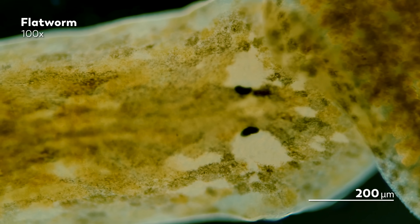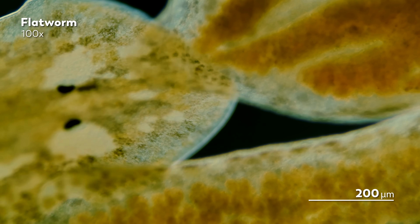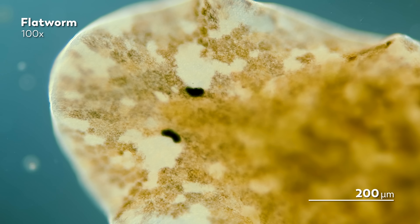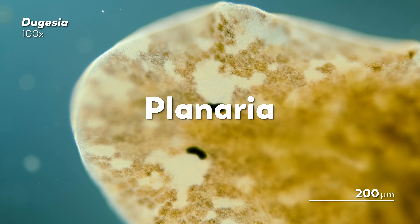One consequence of that: flatworms don't have buttholes. Instead, food exits from the same entrance it comes in. We're fairly certain that the flatworm we're looking at here is a species that belongs to the genus Dugesia, a freshwater member of the Planaria family.